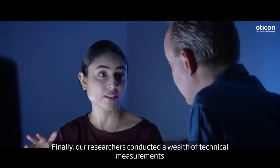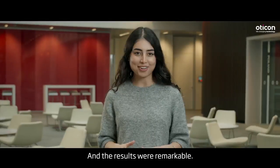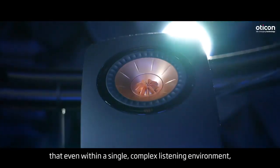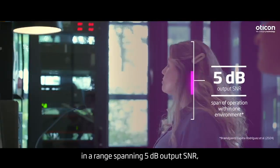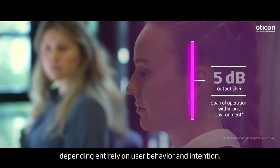Finally, our researchers conducted a wealth of technical measurements over the course of many months. And the results were remarkable. Technical measurements showed that even within a single, complex listening environment, Oticon Intent continually adapts its hearing support in a range spanning 5 dB output SNR, depending entirely on user behaviour and intention.